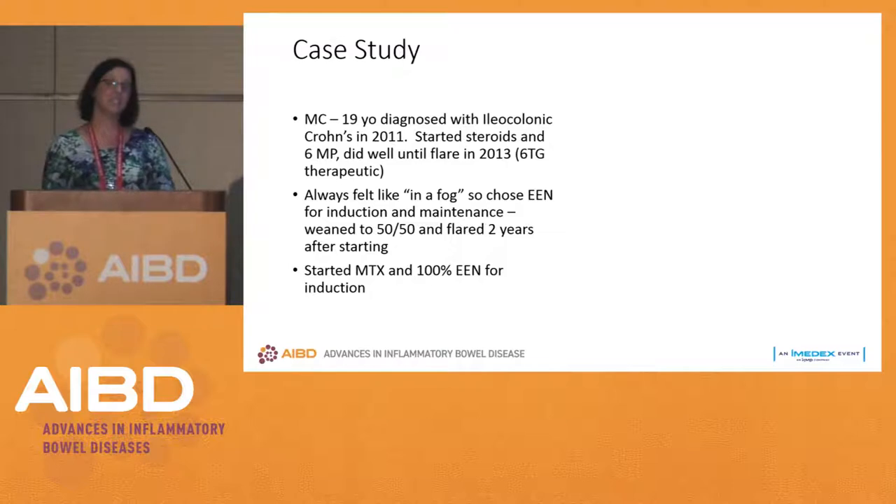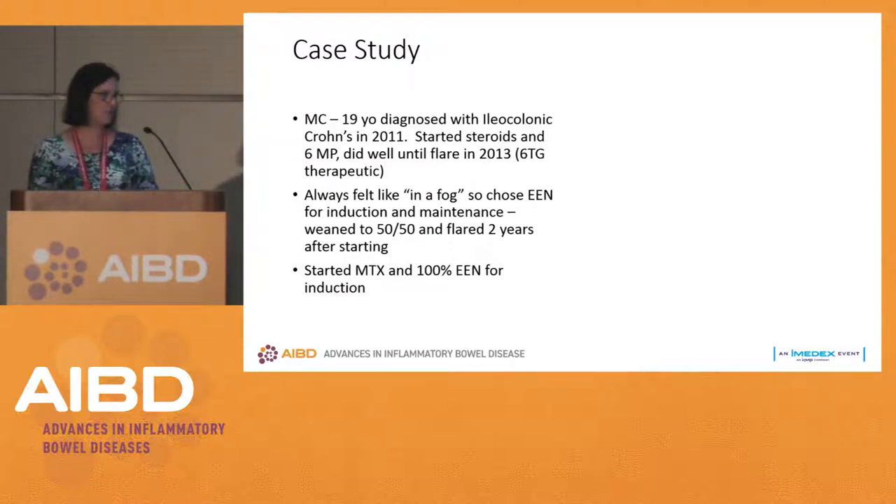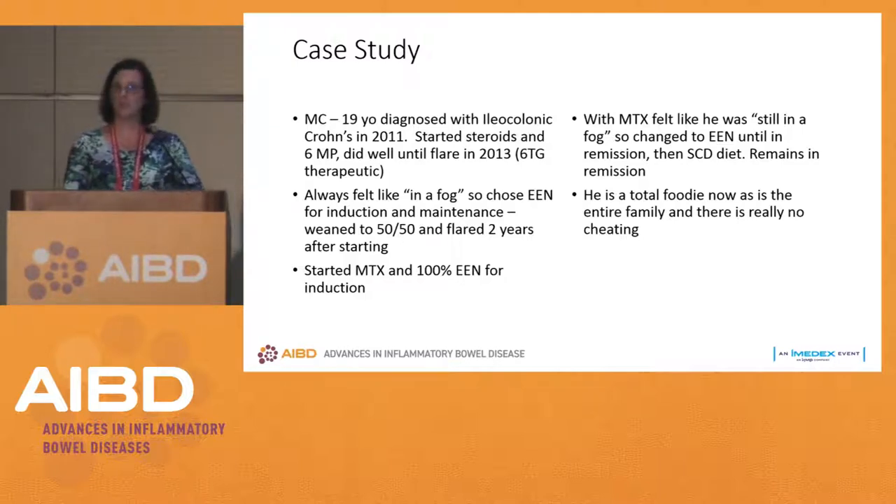He did not want to go to Remicade, so through shared decision-making we gave him all the options and he started methotrexate while going back to 100% exclusive enteral nutrition. On methotrexate he said he just didn't feel right, and honestly his biochemical markers didn't really improve significantly on those medicines. So he stopped methotrexate and stayed on exclusive enteral nutrition alone until he felt better and until we saw improvement in his ESR, CRP, and calprotectin.